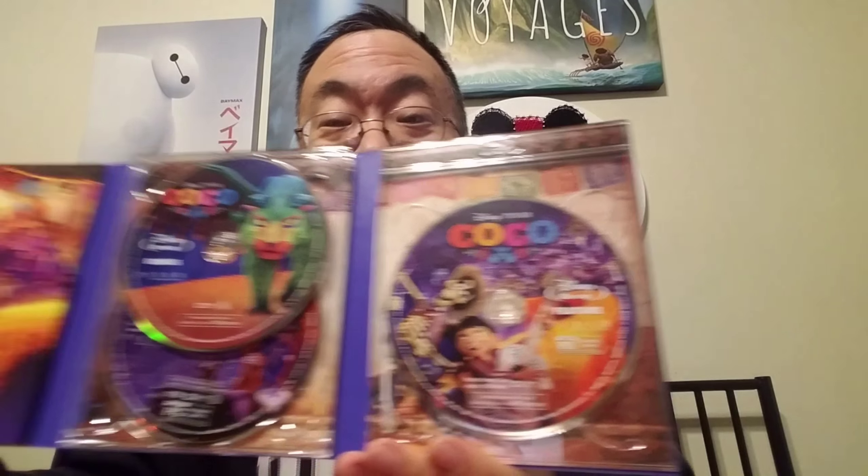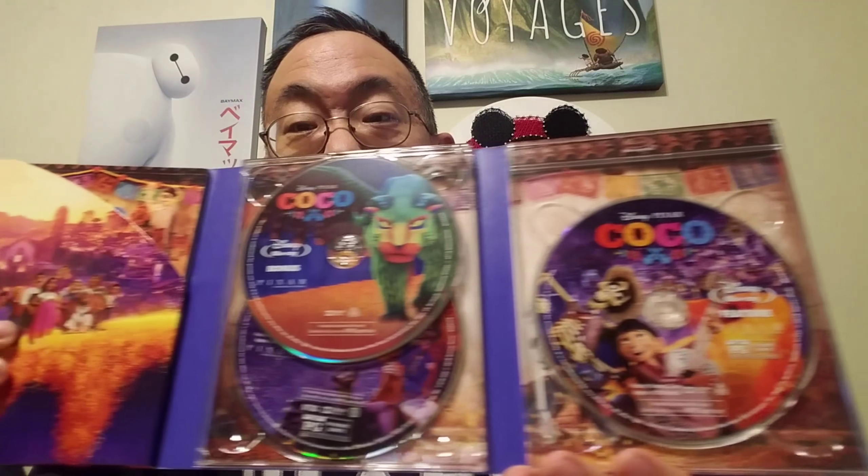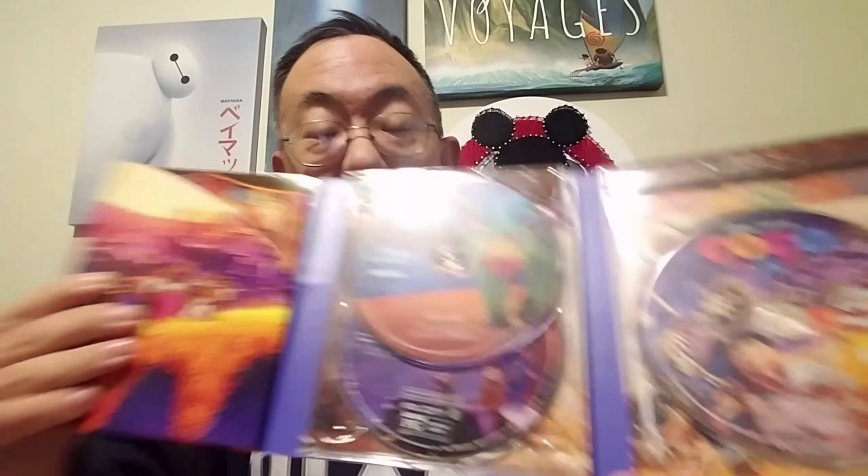So let's take a look at that gorgeous artwork right here. You can see the DVD copy and that artwork, which is virtually identical to the Blu-ray artwork. So there you go — Blu-ray on one side and the DVD copy on the other side.